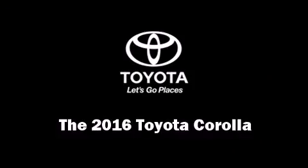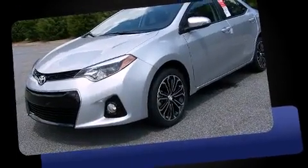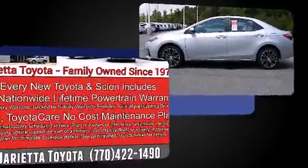The 2016 Toyota Corolla. This four-door, five-passenger sedan offers the latest in technological innovation and style. It features an automatic transmission, front-wheel drive, and a 1.8-liter four-cylinder engine.